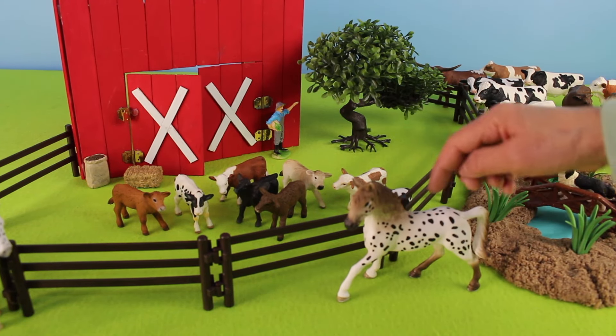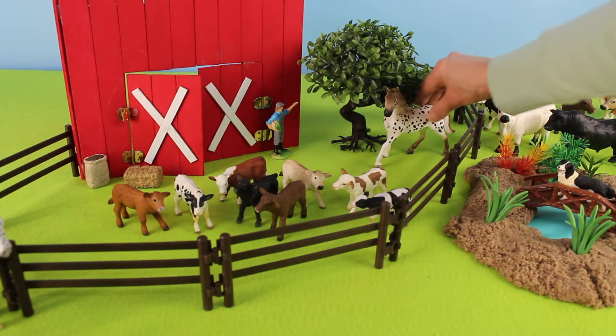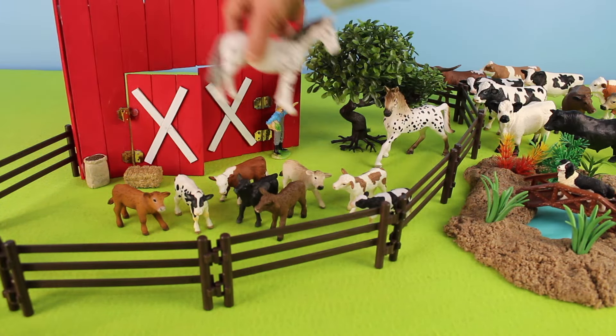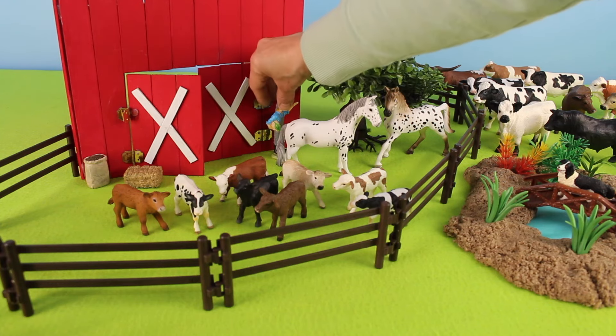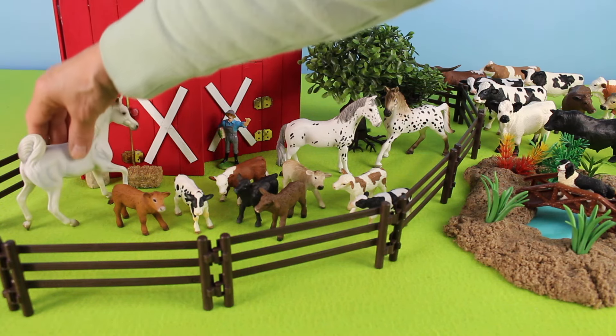Look at this horse — it has black polka dots. Let's put it by the tree. Here is another, and there is Old McDonald by the big red barn. We have more horses.